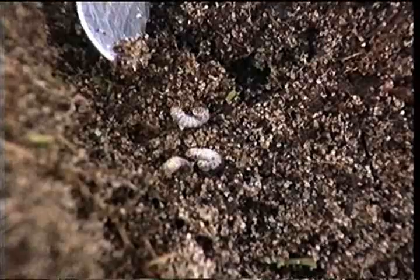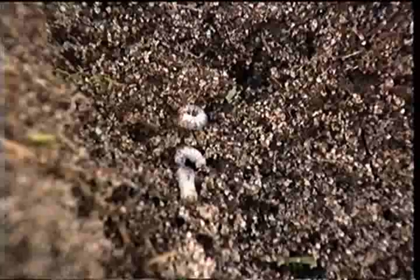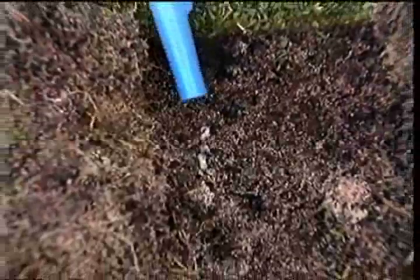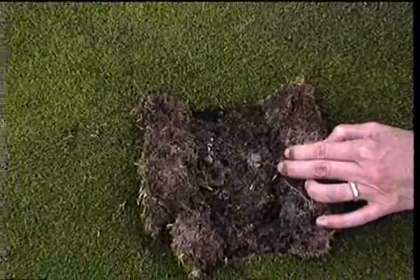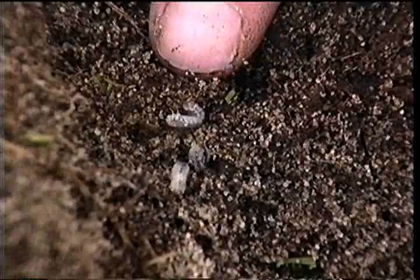To make sure you're getting a good idea of the grub situation, we suggest sampling in three locations per green, and sampling at least three greens. Pick spots where you see some evidence of turf damage — small patches of yellowing, wilted, or brown turf. If you don't see any grubs in any of the nine locations you look at, you can be relatively sure that grub populations are low or non-existent, and that treatment probably isn't required. You will need, however, to figure out what did cause the damage.